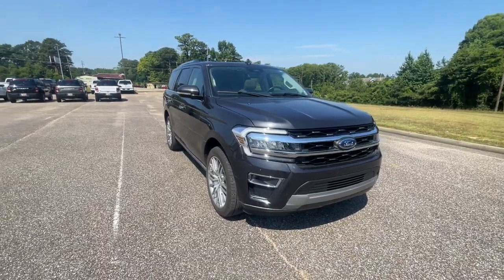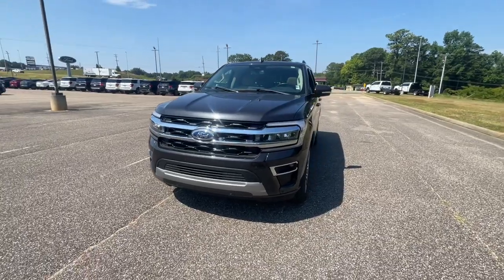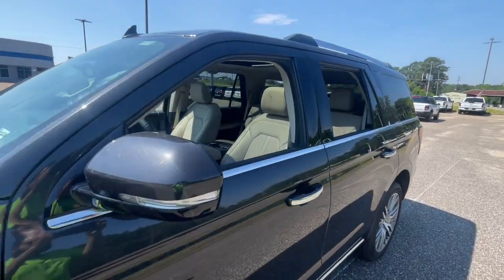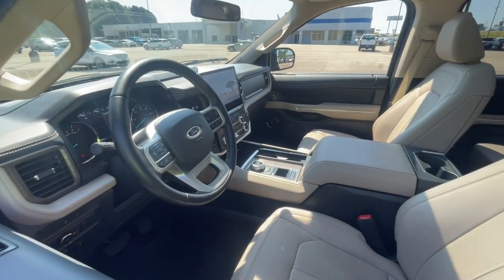Your next car could be the 2022 Ford Expedition. With less than 45,000 miles on the odometer, this vehicle stands out from the rest. Approach every adventure from a position of strength in this bold and versatile Expedition.